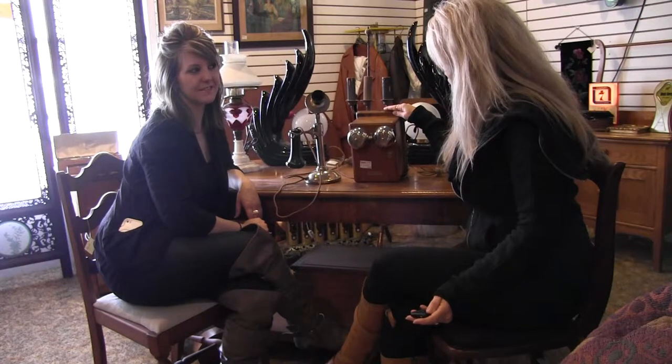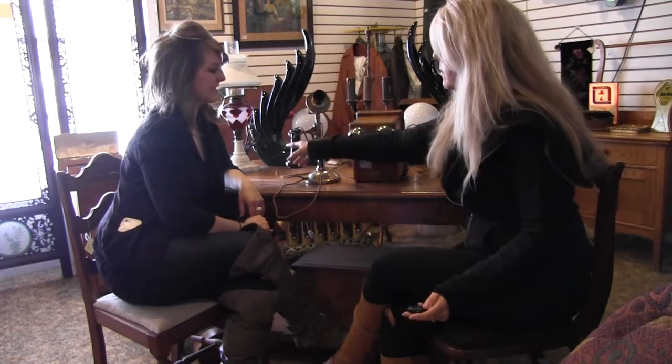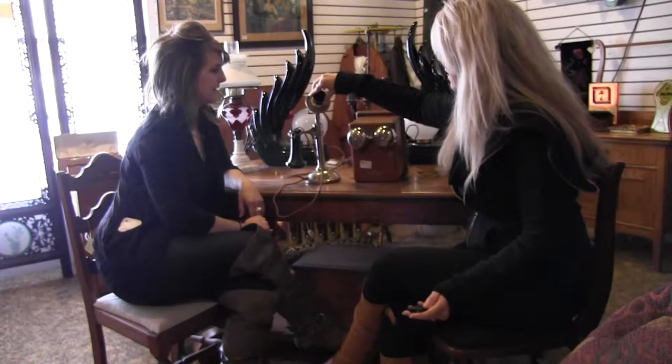We're here at Strathroy Antique Mall, and this just arrived. It's a candlestick telephone, Northern Electric. It came from the Krug Estate. It's a beautiful piece — nickel plated, bakelite, and bakelite here.